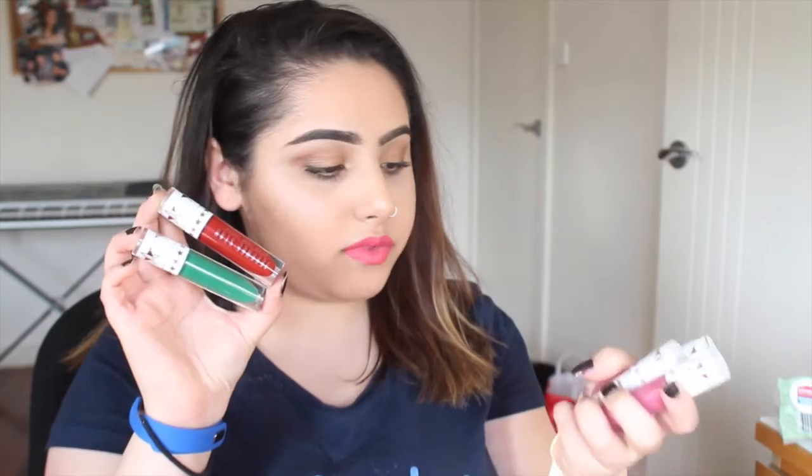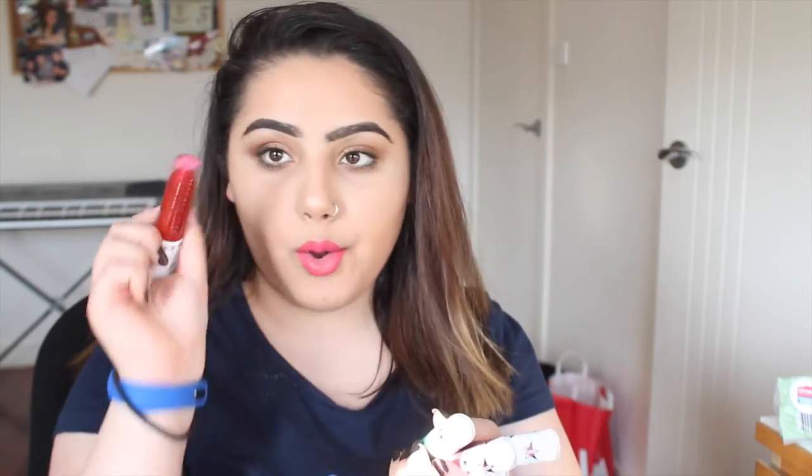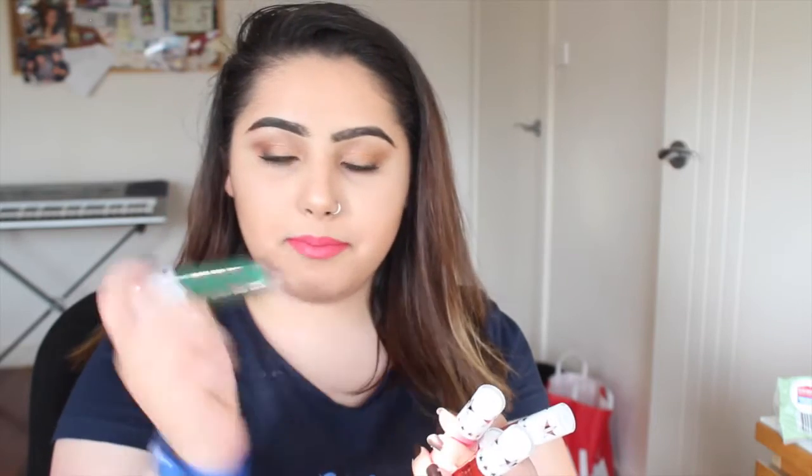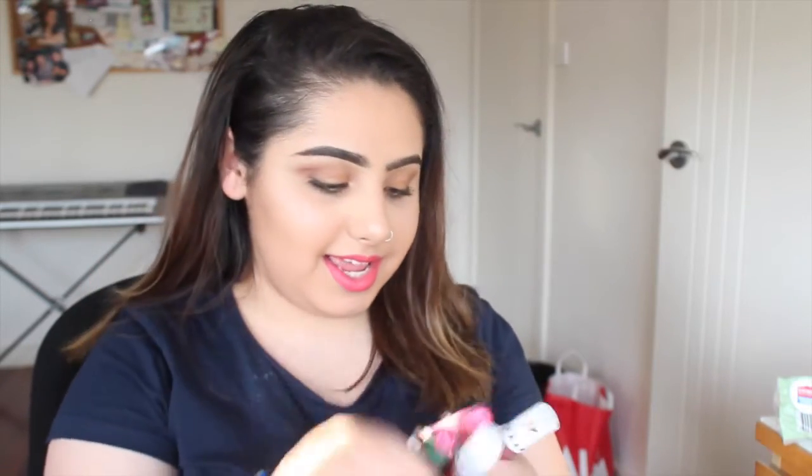I was so excited for these — I ordered them off Beauty Lash and they're the Jeffree Star Christmas collection. There's Mistletoe, which I did a tutorial on, Doll Parts, Drug Lord which is a pure white, and Androgyny which I was looking forward to most out of this collection. To be honest it wasn't as great as I thought it was gonna be, but I really still do like it — it's a really beautiful color.